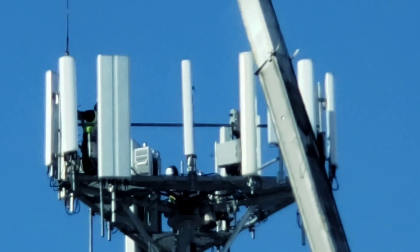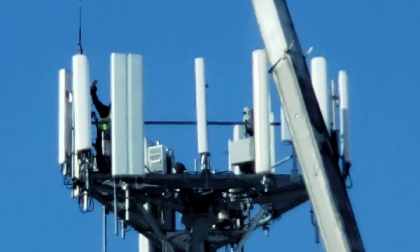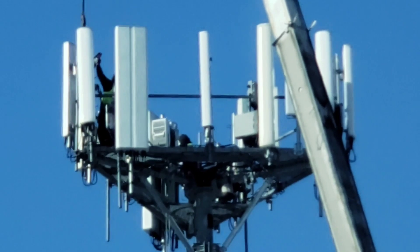It'd be interesting to know exactly how far the 5G signal reaches. We do see a second guy in the center there.